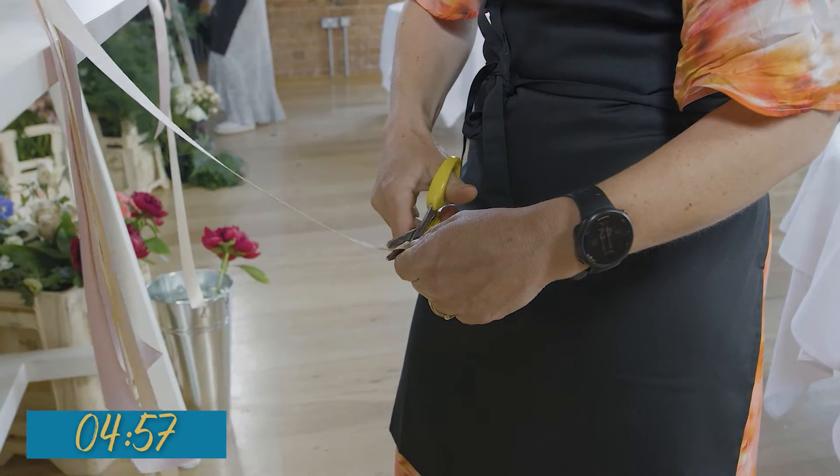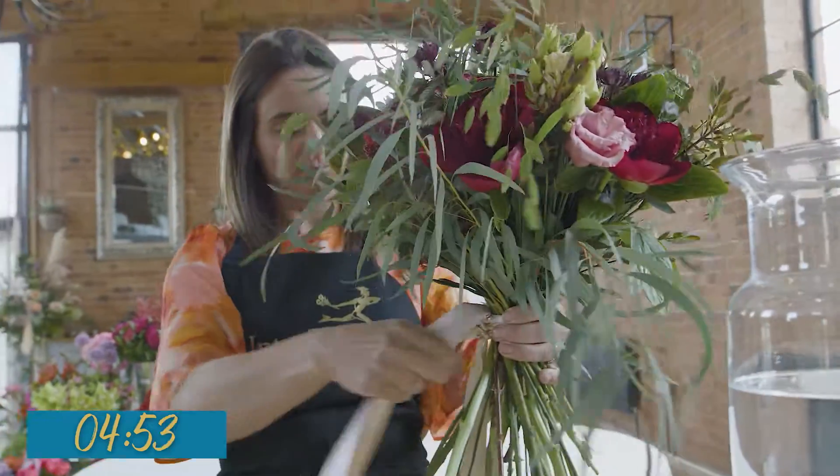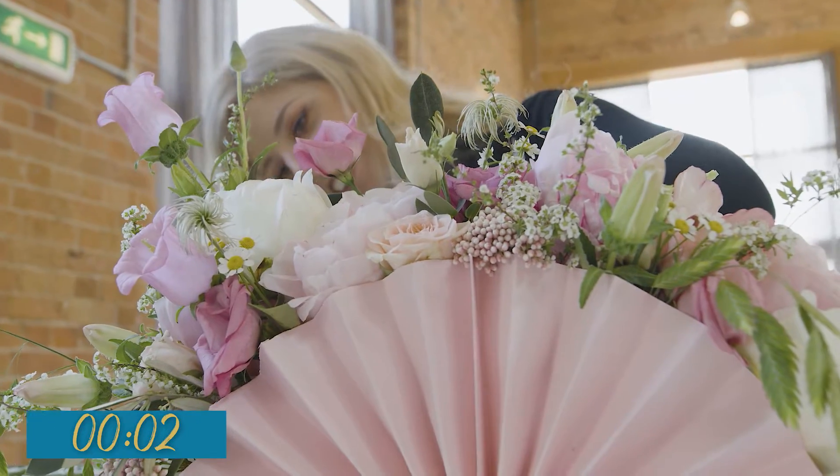Right, florists, five more minutes left. Florists, your time is up. Show us your peony perfection.